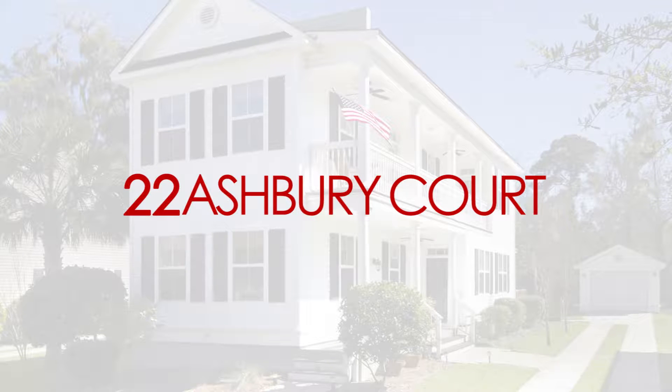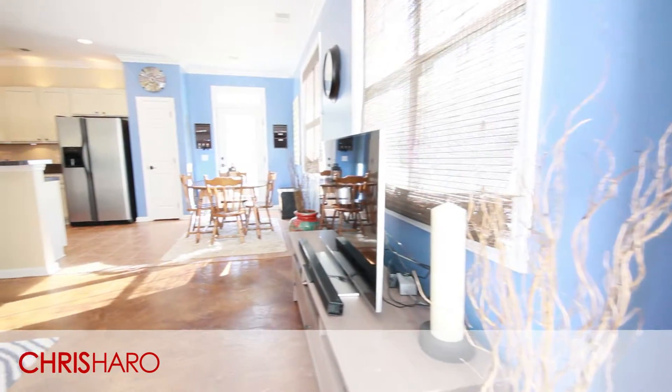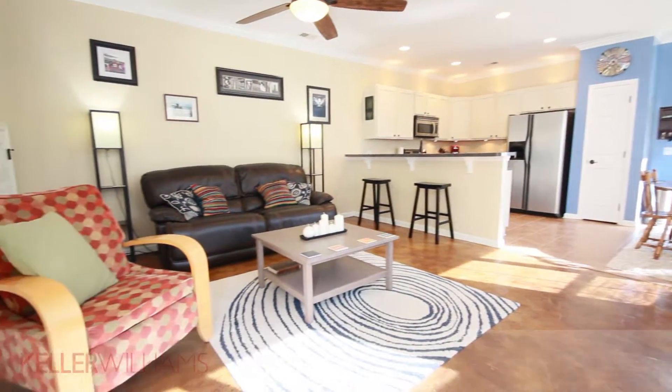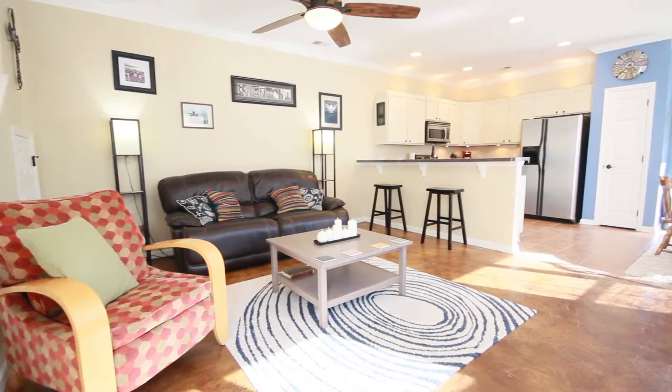Welcome to 22 Ashbury Court, Westbury Park, Bluffton, South Carolina. This is Chris Harrow at Keller Williams Realty. Our walkthrough tour is designed to give you a closer look at this home as it appeared when furnished. Furnishings have since been removed and the property is now ready for the new owners to move right in.